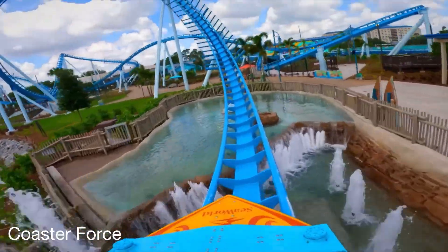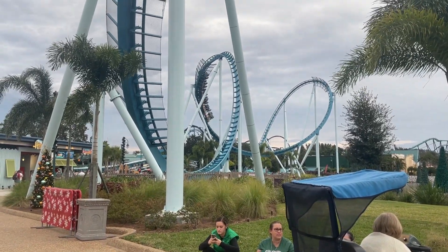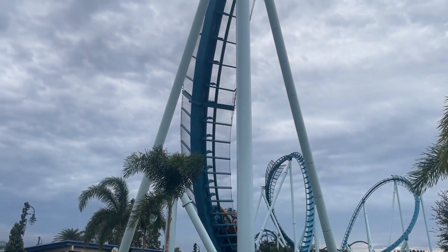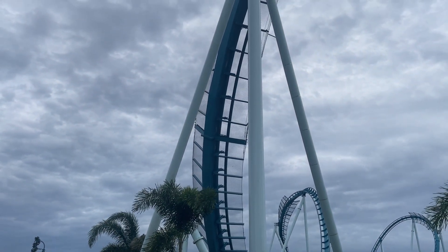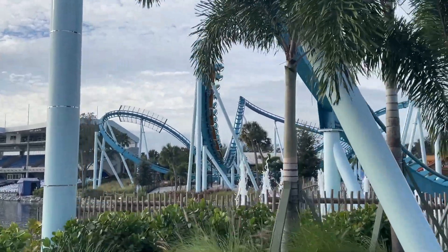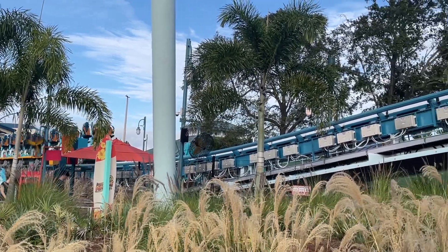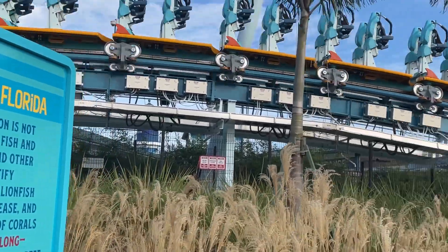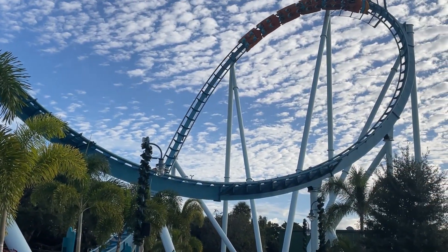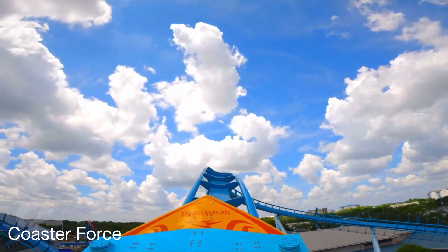You then head into what they call a wave curl, which fits the theme nicely. This is a pretty good inversion. It doesn't really give hang time or anything, but it is a kind of weird sensation when you're hanging and your seat is moving down towards the ground, and I kind of like it. Next up, you head into a trim airtime hill. Why does every B&M have to have trim brakes? At least the trim isn't really noticeable in the front, but it really hits in the back, so that airtime is kind of ruined.